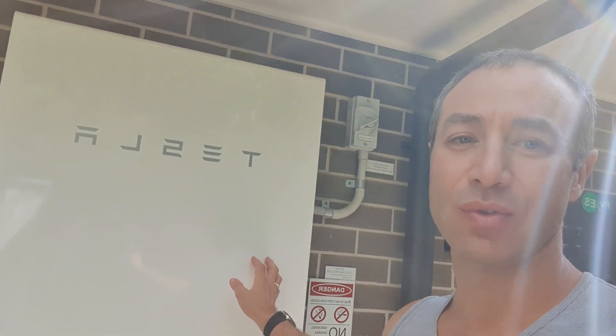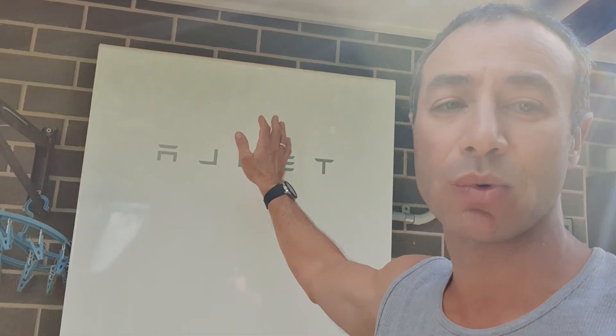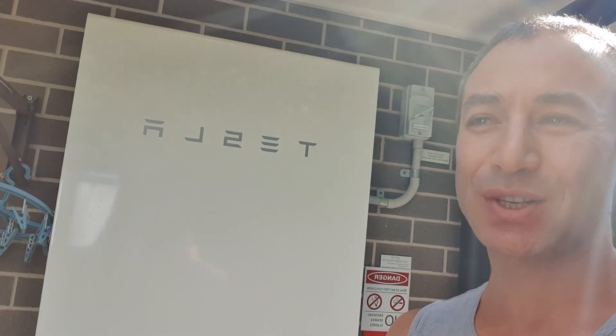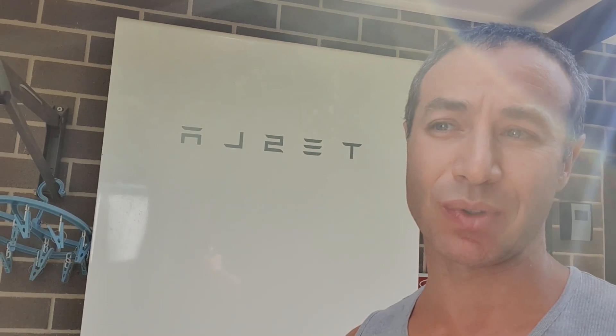As you can see, it's a very slim form factor and does not intrude in the household. It can be on the ground, it's totally sealed, or it can be on a wall like we have here. It's actually becoming a feature of the house, which we like. The other batteries look like batteries and we didn't want that.